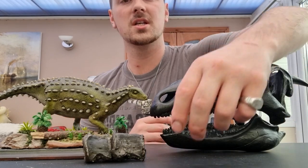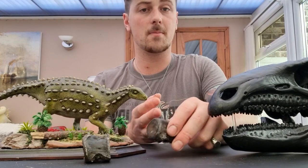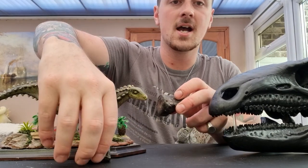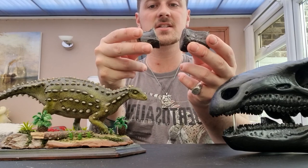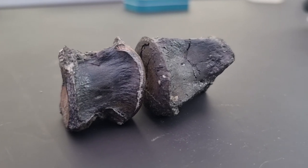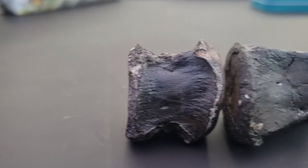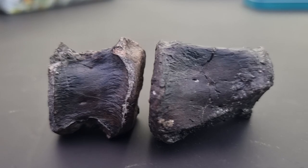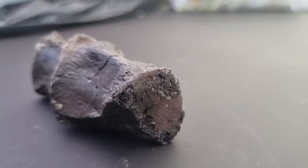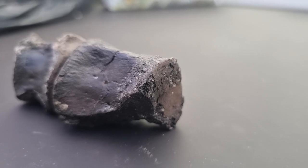I'm quite fortunate to actually have — if I just move the skull to one side — a couple of little Scelidosaurus vertebrae in my collection. I was quite skeptical at first because they do resemble Plesiosaur vertebrae quite a lot, but I've been informed that multiple renowned experts locally have identified these as Scelidosaurus. So I'm very fortunate to have these — they're very cool.